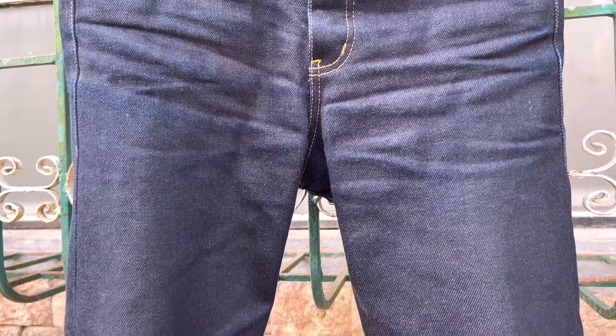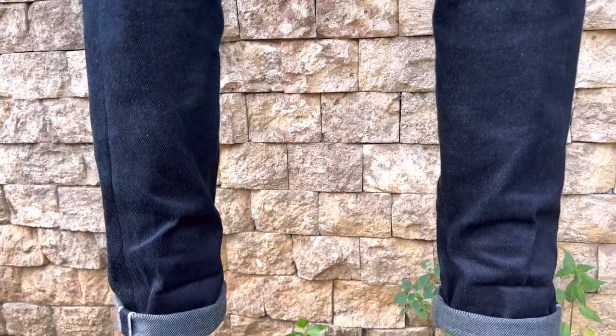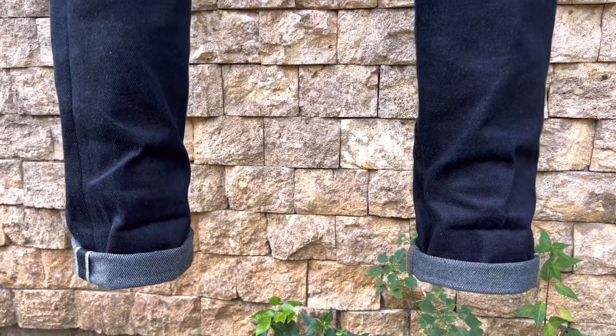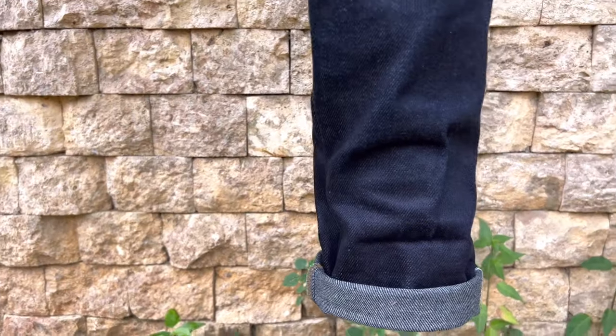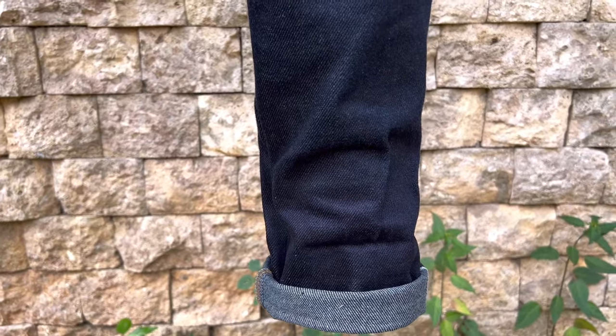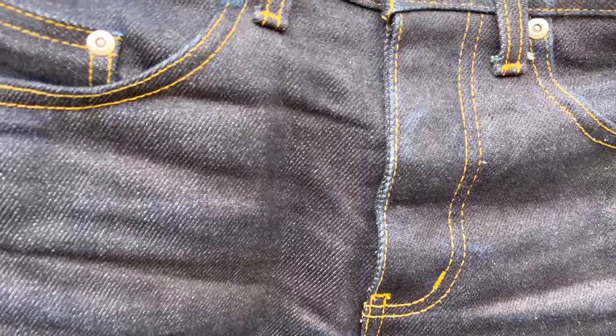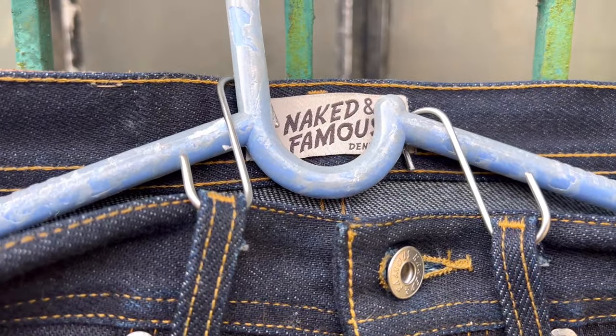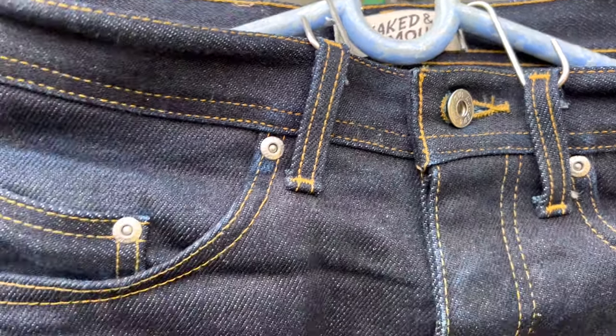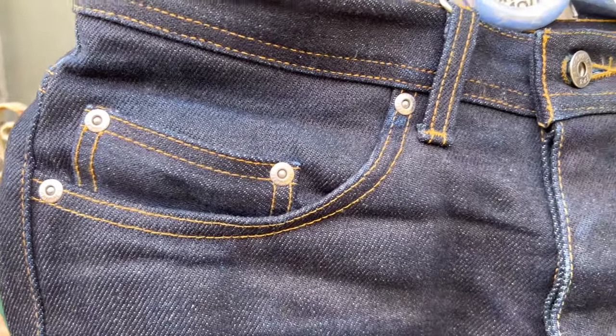The actual waist size is 32 inches. I bought these jeans brand new from the online store of blueowlclothing.com, which is based in Seattle, Washington, USA. I think I paid 200 US dollars for the jeans and it was sent to the Philippines through my shipping forwarder Johnny Air Cargo Plus. I paid a very minimal amount for the shipping and import taxes — about 1,500 pesos or 25 US dollars.